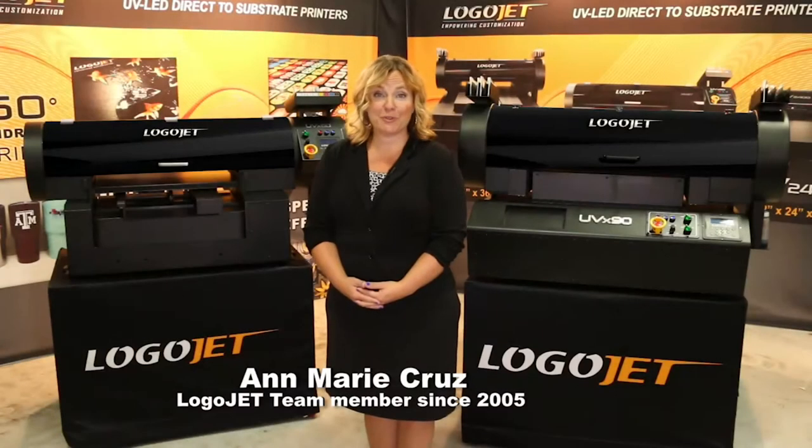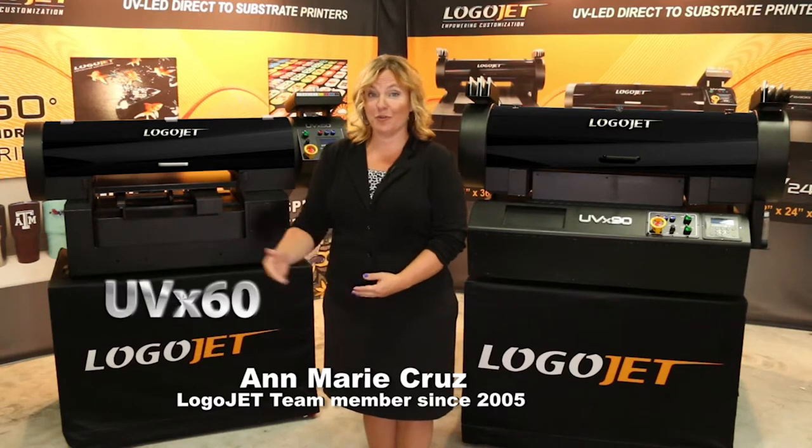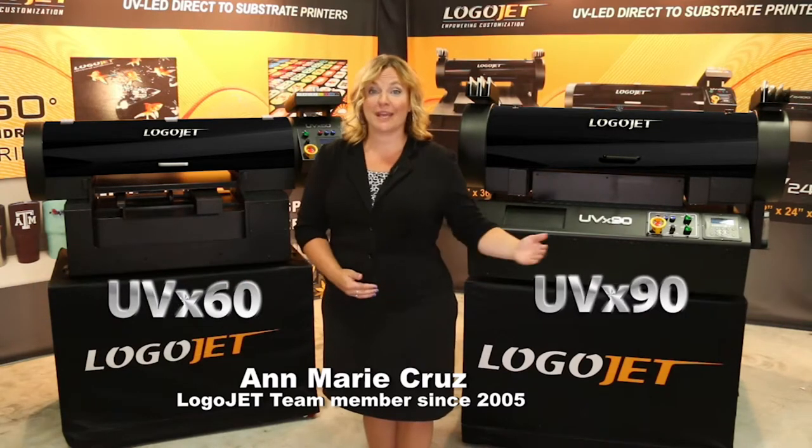As a pioneer in direct-to-substrate printing, LogoJet is proud to announce two new additions to its growing line of UV inkjet printers: the UVX60 and the UVX90.